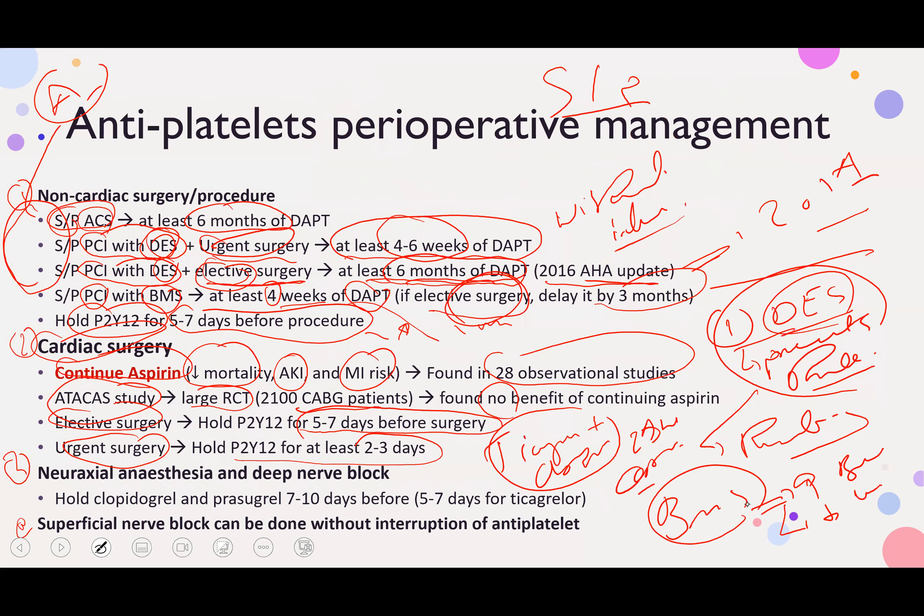Neuraxial anesthesia and deep nerve block are high-risk procedures. Therefore, you will hold clopidogrel and prasugrel for 7 to 10 days, and ticagrelor for 5 to 7 days. This applies to elective procedures, not emergencies.